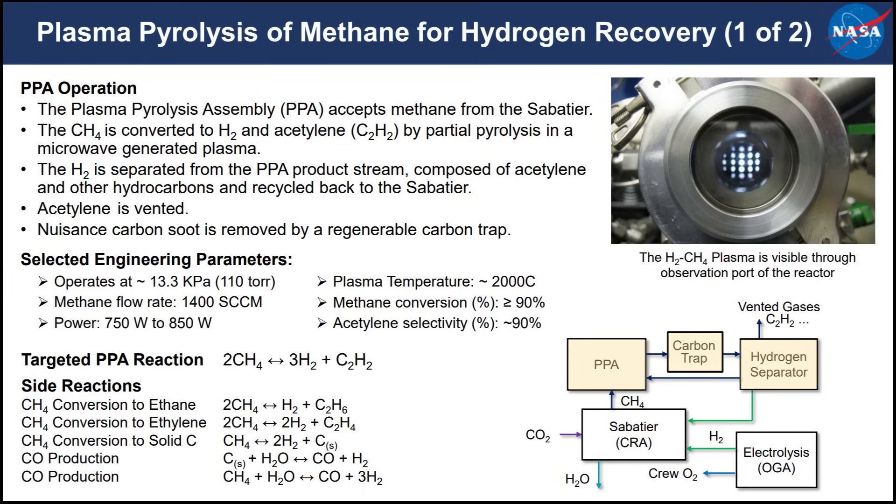The chemistry is never this simple — maybe 90% of the reaction products are the acetylene you want, but you also get side reactions producing things like ethane, ethylene, carbon soot, and carbon monoxide. All these need to be dealt with while recovering your hydrogen.